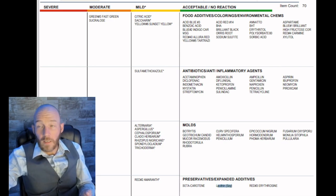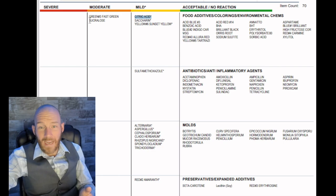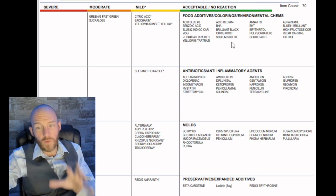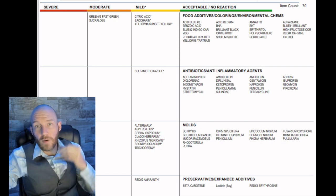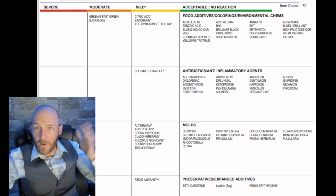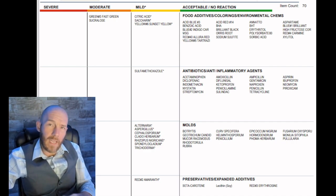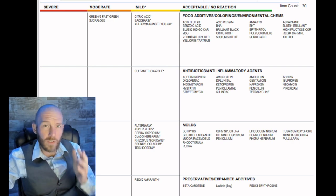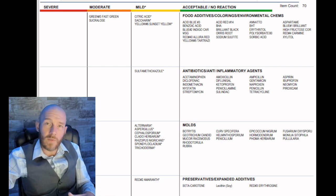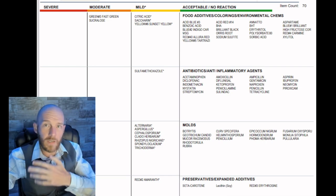Soy lecithin is in almost everything, and so is citric acid — it's very hard to avoid. That's why we've created the 50 Brain Cell Challenge, so you can avoid most of these. Regarding antibiotics and anti-inflammatory agents: antibiotics wipe out gut bacteria regardless of whether it's good or bad. A lot of people who have taken antibiotics have never re-inoculated their gut microbiome and are missing specific strains of bacteria that are actually positive for their health.